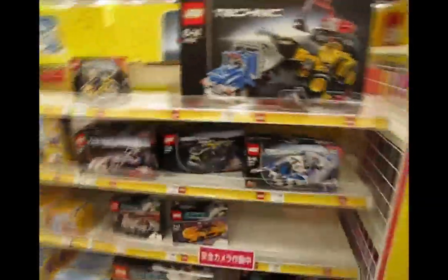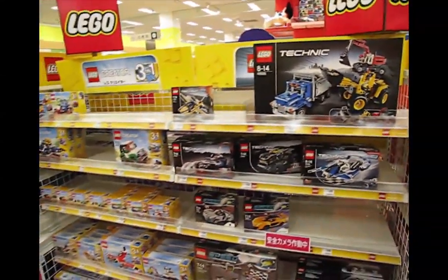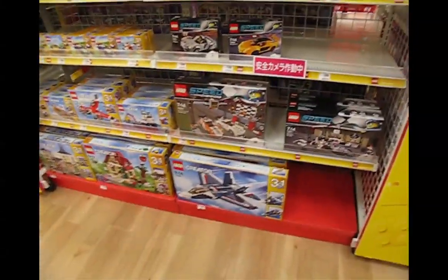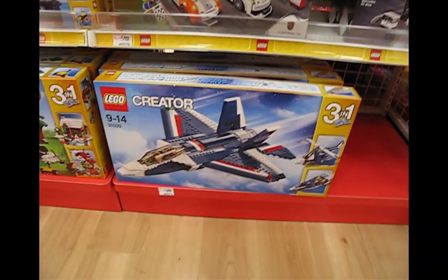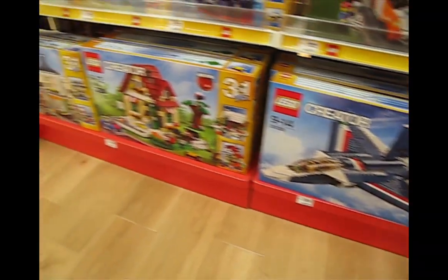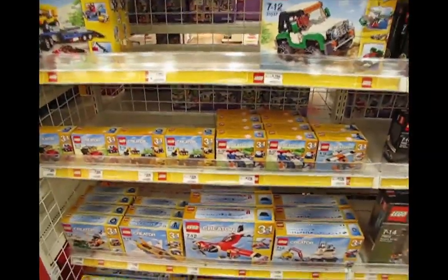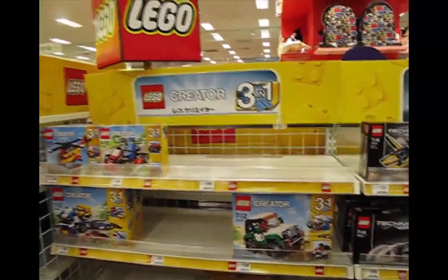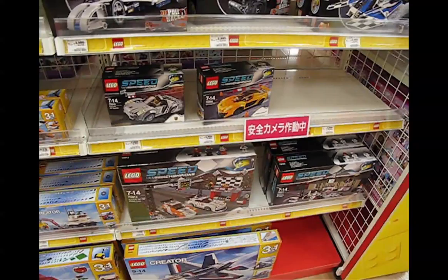They're not big on Technic here, obviously — I guess they don't get a lot of big kids here, at least none like me. But they do have a Creator set here, for what looks like a fighter jet. That's pretty cool. Here we have the changing seasons sets — I like these a lot. Creator sets are alright, but there are other things I find much more interesting and challenging, like Technic. We also have Speed Champions here.